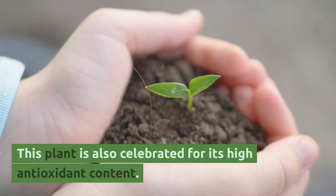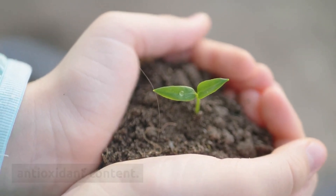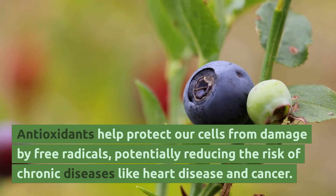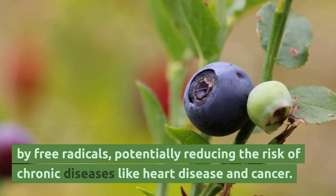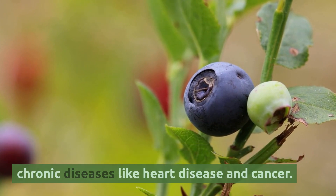This plant is also celebrated for its high antioxidant content. Antioxidants help protect our cells from damage by free radicals, potentially reducing the risk of chronic diseases like heart disease and cancer.